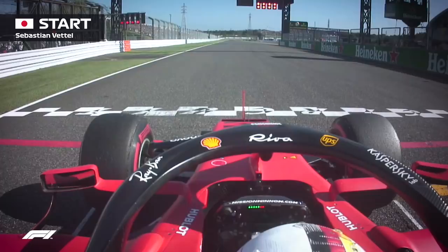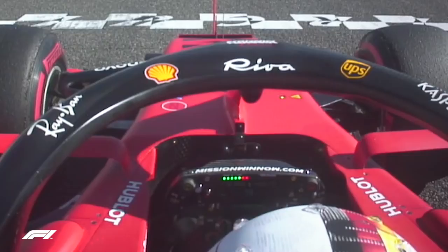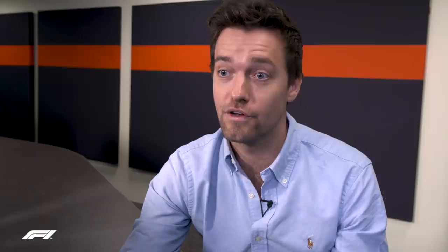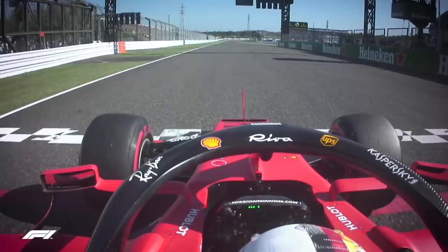Sebastian Vettel started on pole position and he got the jitters. On the grid you're waiting for the lights to come on — the five green, two red on the dash means he's on good revs. You've got the clutch in and you've got to focus on dropping it as the lights go out, keeping your foot stable. Watching Seb's left hand, it pre-empts the lights — they were on for quite a long time and he jumped.